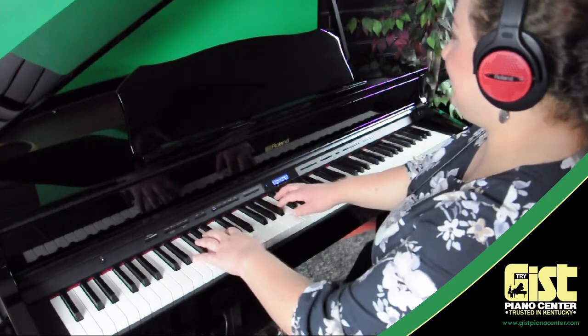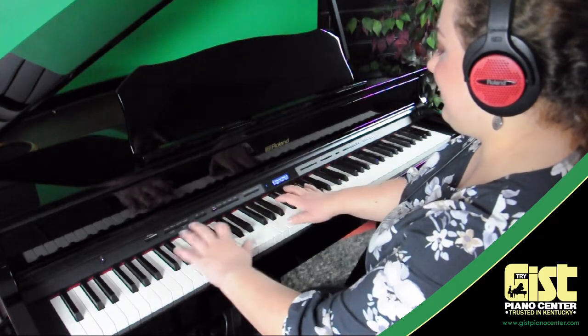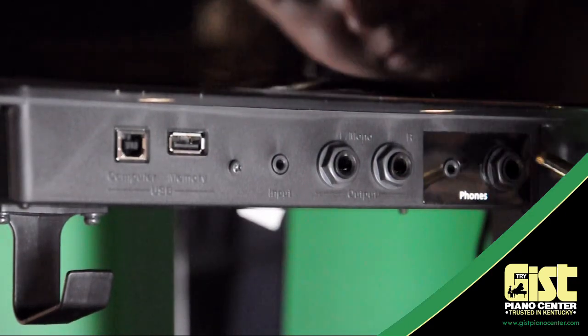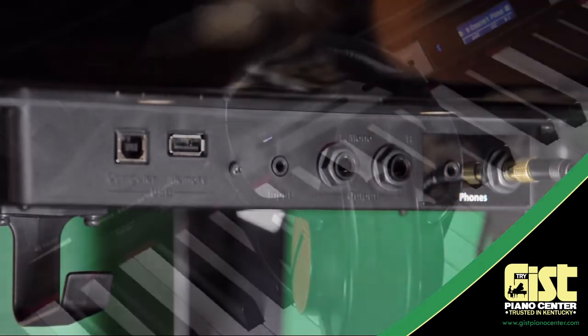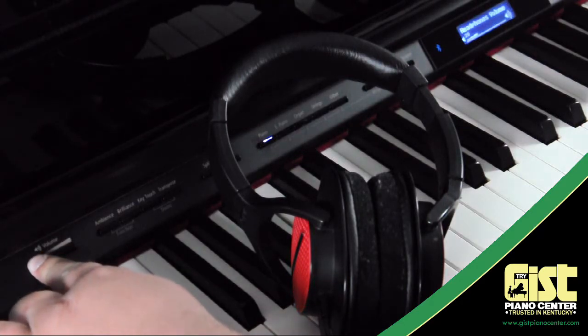One of the best things about a Roland is the ability to play any time you want, day or night, without interference using a good set of headphones. Roland's 3D Ambience headphones technology puts you in the middle of your music, an experience you can't enjoy on any other digital piano.